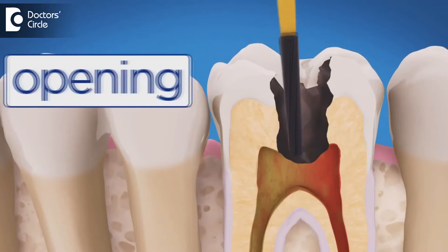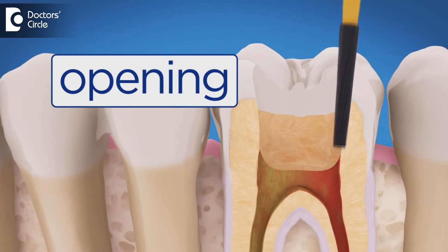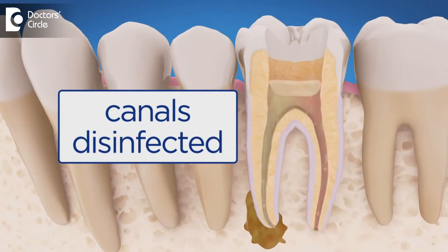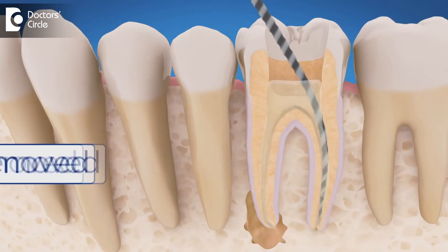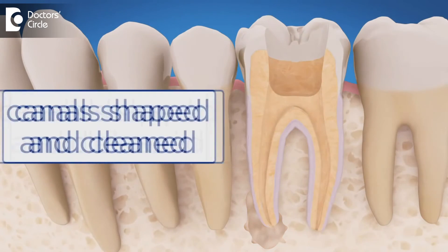Root canal treatment is a highly skilled and equipment intensive procedure. Therefore, the duration of the procedure depends upon the skill, the experience of the dentist, and the equipment available at the clinic.